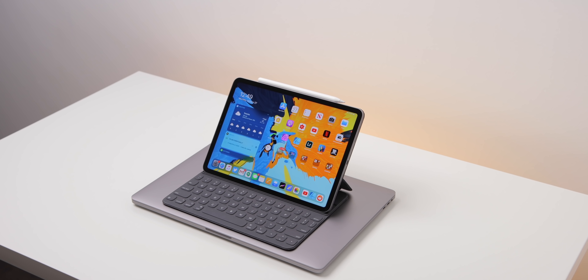The iPad Pro was this magical device, and the MacBook Pro kind of felt a bit stale at the time.